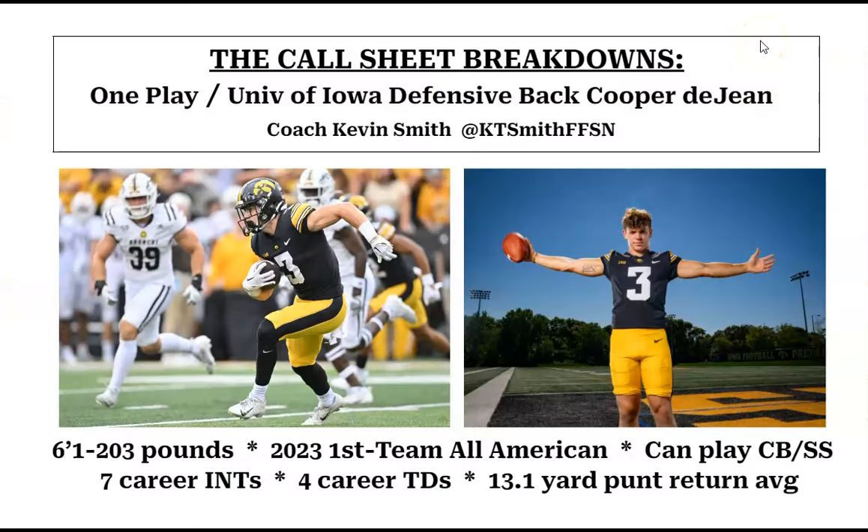The big knock on DeJean — the thing that may keep some teams from drafting him — is whether or not he can play man coverage. That really gets us to the question of where he might land in the draft, because it's going to be a matter of scheme fit. The Indianapolis Colts, picking 15th, are said to be very high on him. The Eagles love him and pick at 22, though I don't know if he'll last that long. Man-heavy teams like the Steelers, who had some interest, may be scared off since he's not billed as an elite man-cover corner. Many teams see him as a strong safety who can play inside or down in the box. But add in his special teams prowess, and this is a guy who's going to be a dangerous NFL player expected to go somewhere in the middle of the first round.